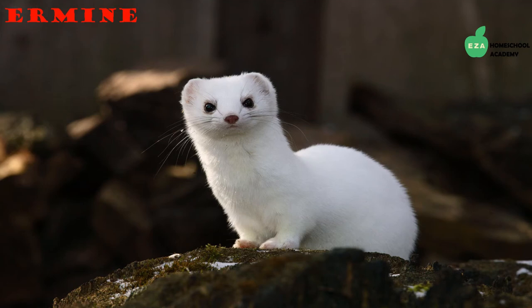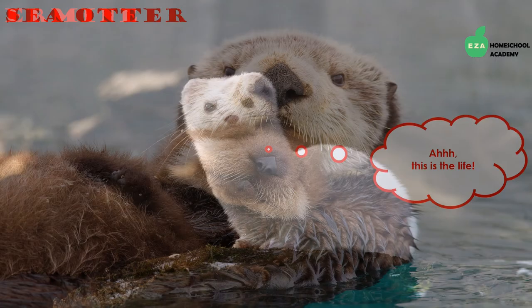Claws on wolverines' front feet help them climb trees. Ermines are small mammals also in the weasel family. They benefit humans by feeding on pest animals. They are hunted for their fur but are still thriving. Like many other Arctic creatures, their fur color changes with the season, camouflaging them from predators. They are nocturnal, meaning they are most active at night.